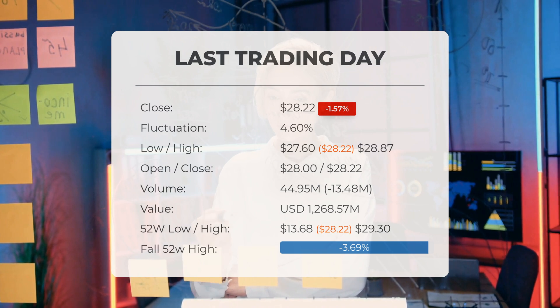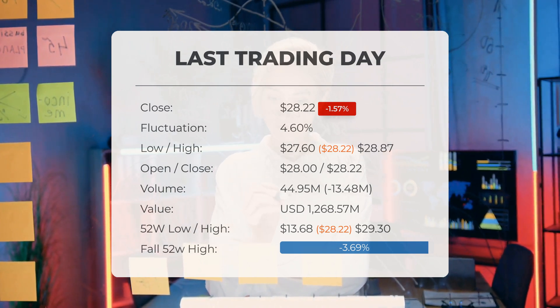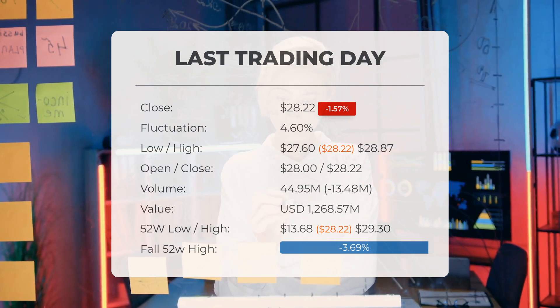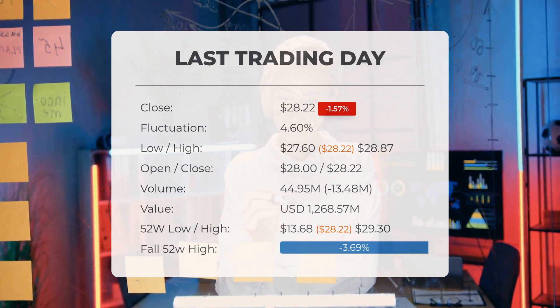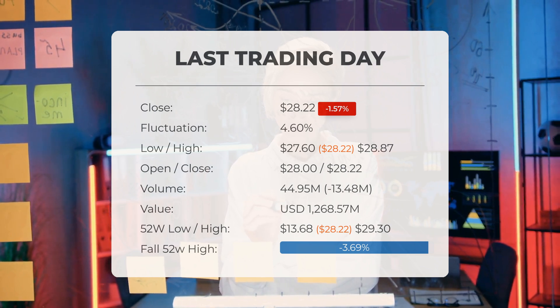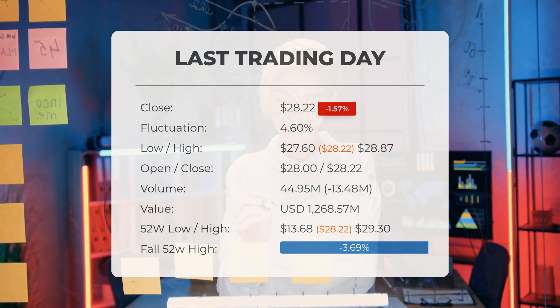Volume fell on the last day along with the stock, which is actually a good sign, as volume should follow the stock. On the last day the trading volume fell by 13 million shares, and in total 45 million shares were bought and sold for approximately $1.27 billion.